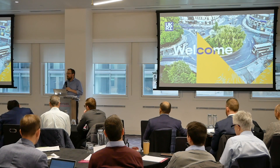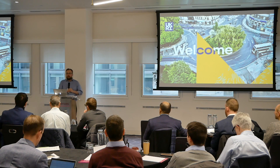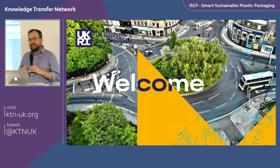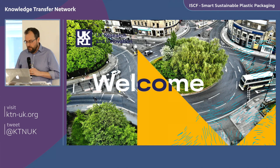Good morning everybody, thank you very much for coming today. It's nice to see some familiar faces, but it's also very gratifying to see a lot of new faces. We've been working on developing this ISCF challenge program for quite some time, and many people in the room have helped us by submitting ideas, thoughts, and suggestions. On a personal note, I'm utterly thrilled to be standing in front of you today launching this competition, which is the first real significant part of SSPP.